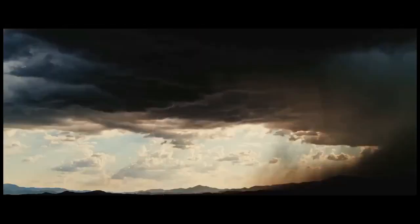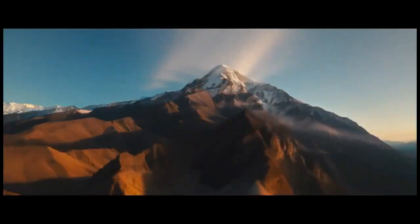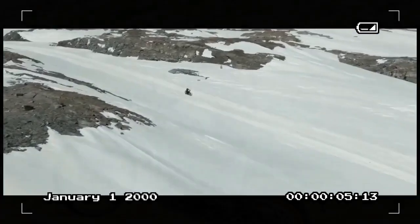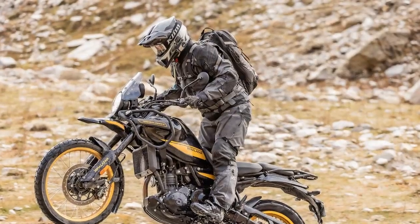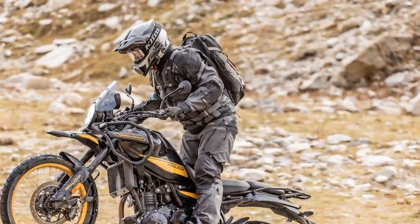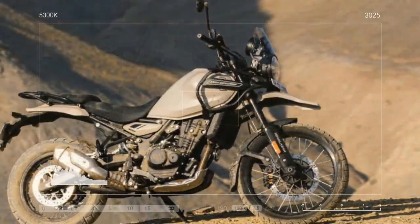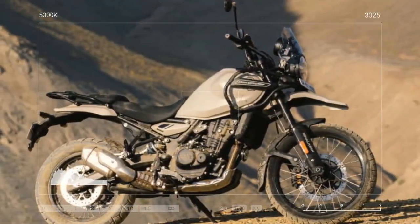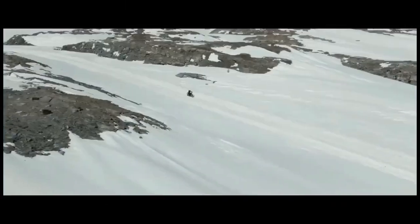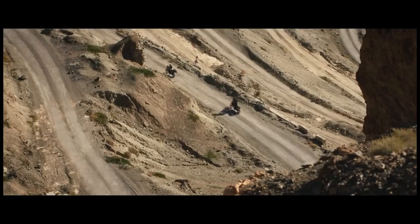The 2024 Himalayan represents a significant departure from tradition, featuring the most modern engine and electronics package the company has ever produced, paired with a chassis that outperforms all previous models. Remarkably, not a single part from the original 2016 model has been carried over to this new version. It's fitting that the Himalayan is the first to receive this new engine, given its global success.